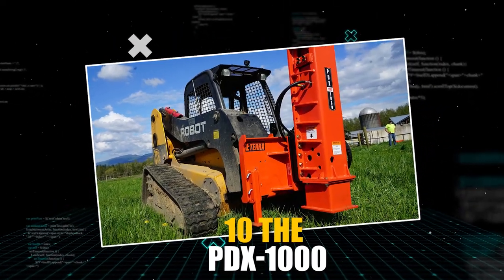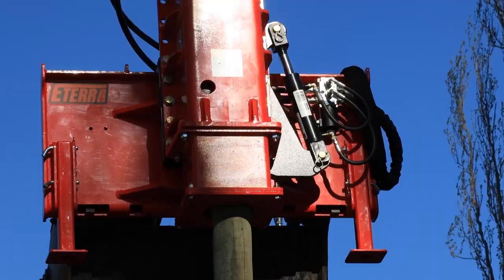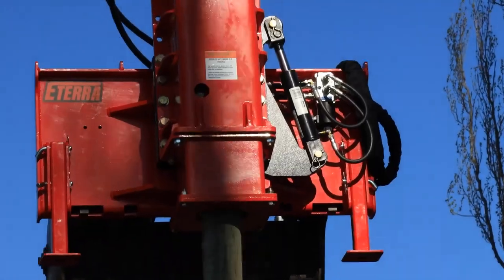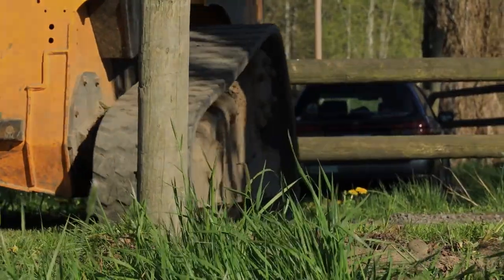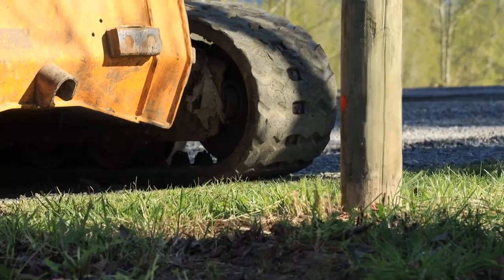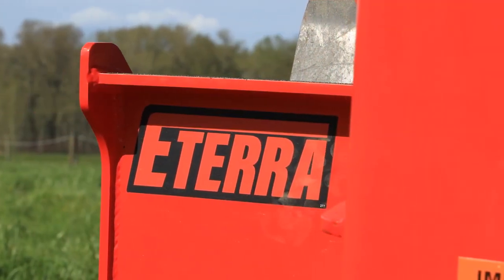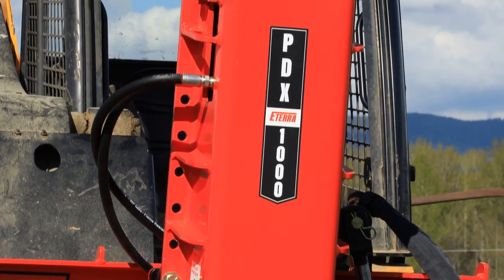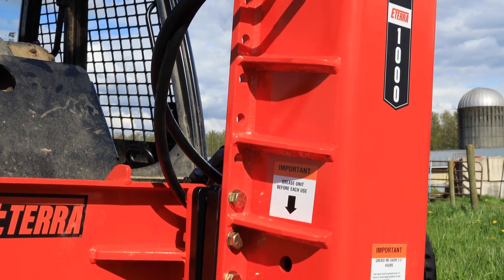The PDX-1000 is a powerful and innovative post driver that offers superior performance and comfort for long days of work. The Ultra-Duty mounting plate and 8-bolt mounting bracket system make it quick and easy to mount on an excavator, while the proprietary 15-degree tilting mechanism is great for uneven terrain. The post-guide housing with four different size options makes it easy to keep the driver on the post, making it a must-have tool for vineyards, fence installation, and anyone who wants to get the job done quickly and efficiently.